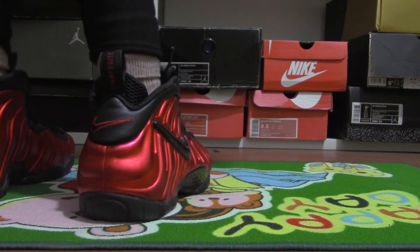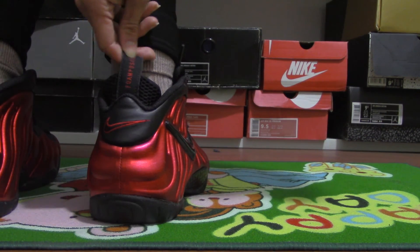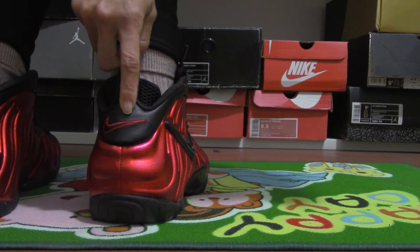Now try the back. See the tab and the Nike logo.